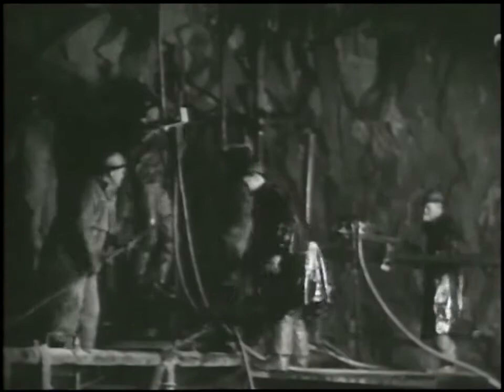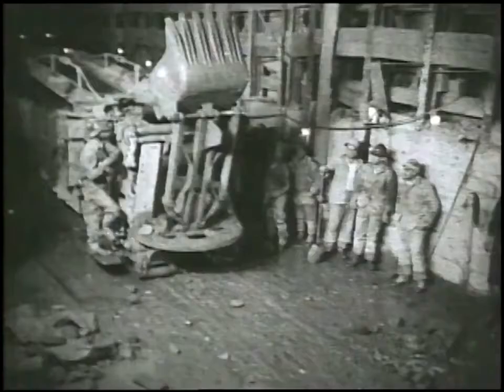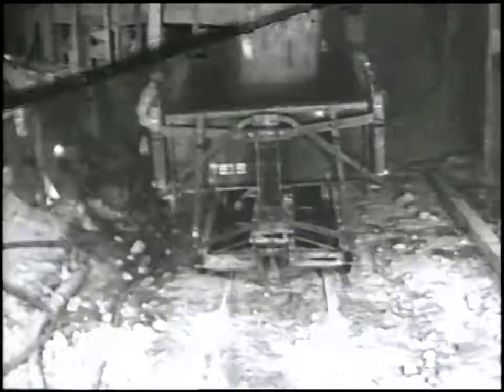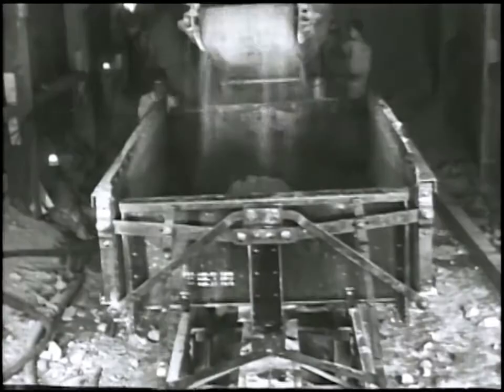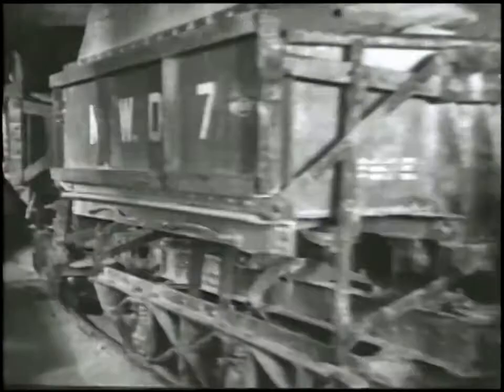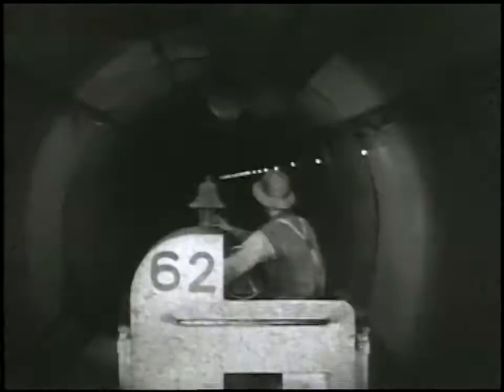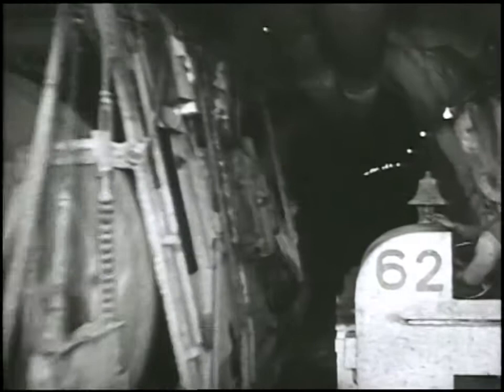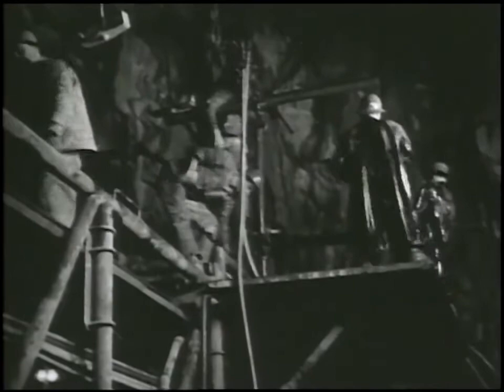Why did they come through the mountain instead of going around it? When you're moving large quantities of water — this tunnel can carry a little over a billion gallons a day — you want to pump as little as possible because pumping takes energy. Any other route around this mountain would have required pumping. By tunneling through and maintaining an even hydraulic grade, the water flows downhill by gravity, saving enormous energy costs to this day.